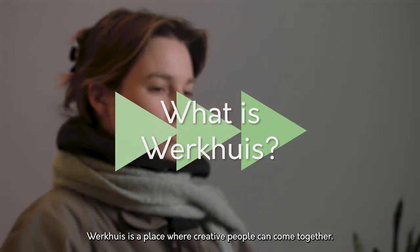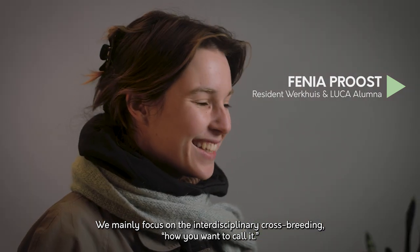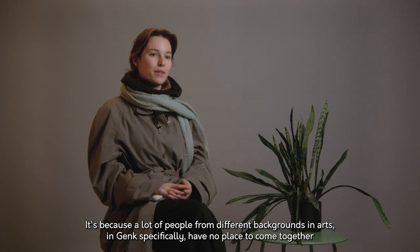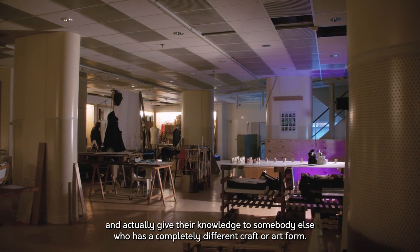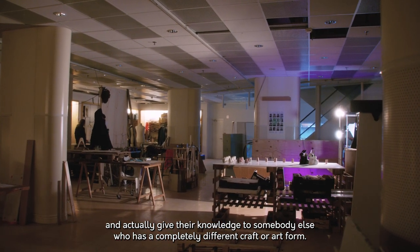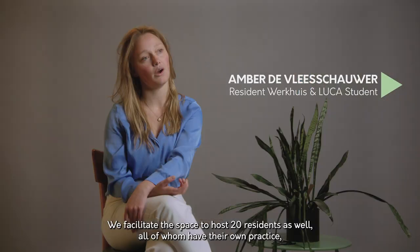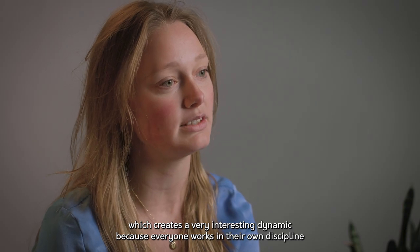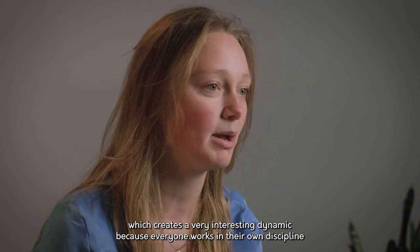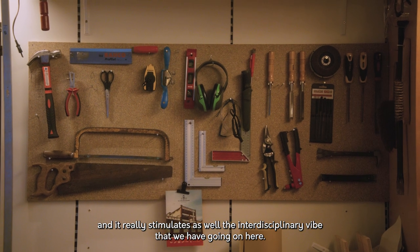Verwerkt is a place where creative people can come together. We mainly focus on the interdisciplinary crossbreeding, as we want to call it, because a lot of people from different backgrounds in arts in Genk specifically have no place to come together and actually share their knowledge with somebody who has a completely different craft or art form. We facilitate the space to host 20 residents as well, all of whom have their own practice, which creates a very interesting dynamic and really stimulates the interdisciplinary vibe that we have going on here.